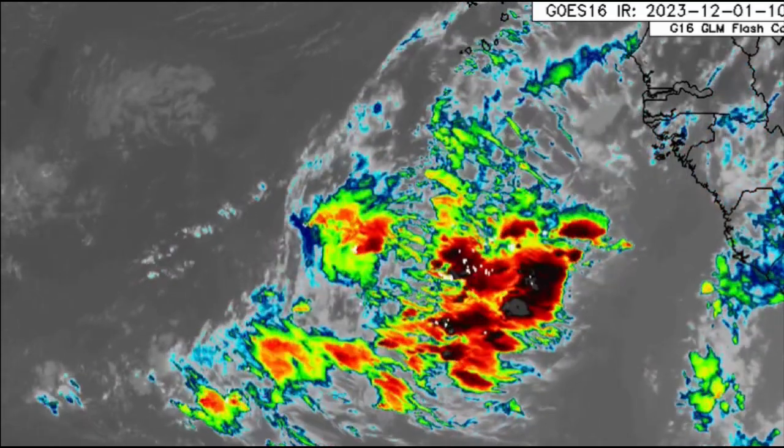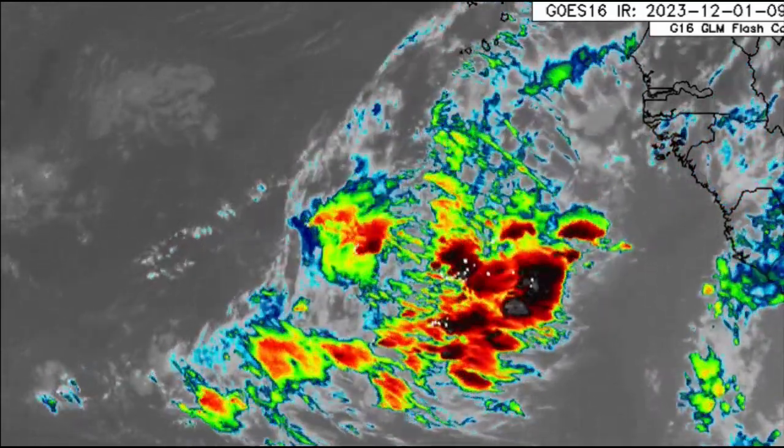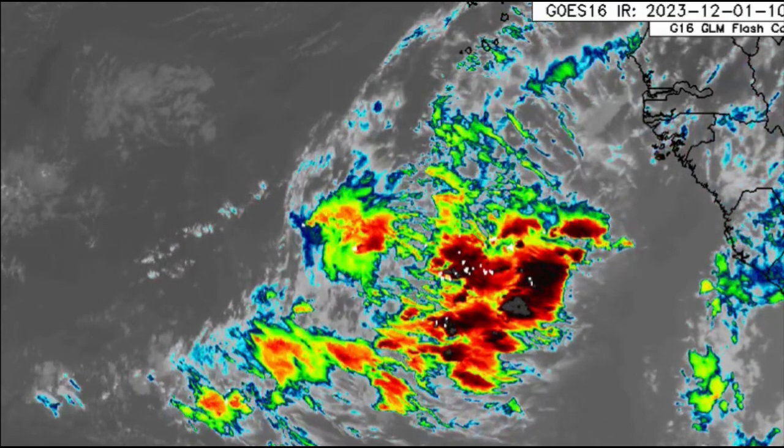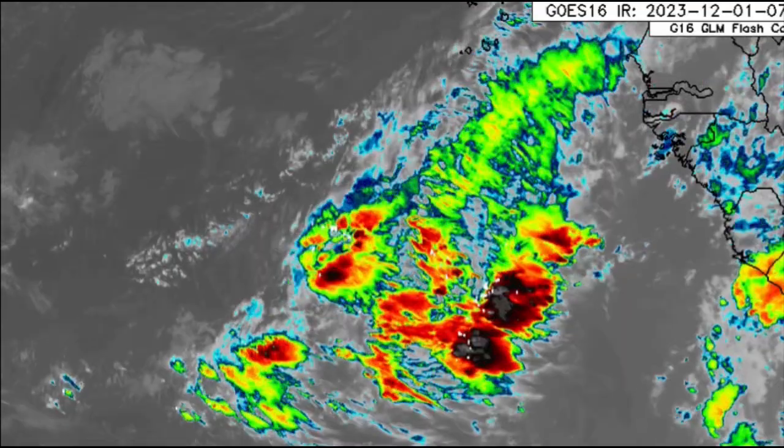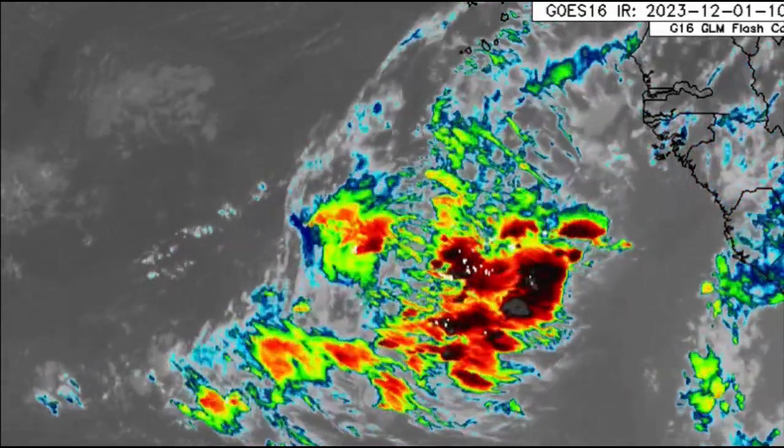This is along the Intertropical Convergence Zone, where the trade winds of the north and south meet. Sometimes when they do, we see activities such as this, and that is one of the sources of rainfall for parts of South America as well as the southern Caribbean.